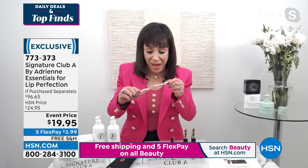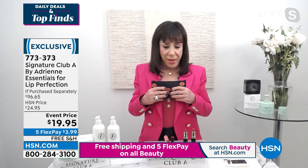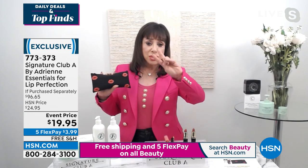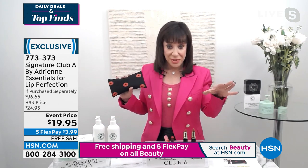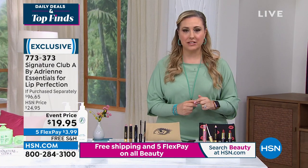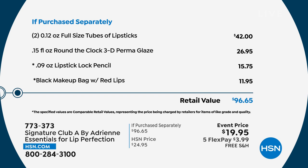Your teeth look better, your smile looks happier, and you get every single thing you need. I'm always looking for a makeup bag, and I don't want to ruin the inside of my handbags, so I'm giving you a bag to put your four products in — the two lipsticks, the lip lock pencil, and the permaglaze, which goes with every color lipstick you own. If you purchased all of this separately it's $96.95. Three dollars and 99 cents is the FlexPay price, and $96 value for $19.95 — I don't know how you could beat that.